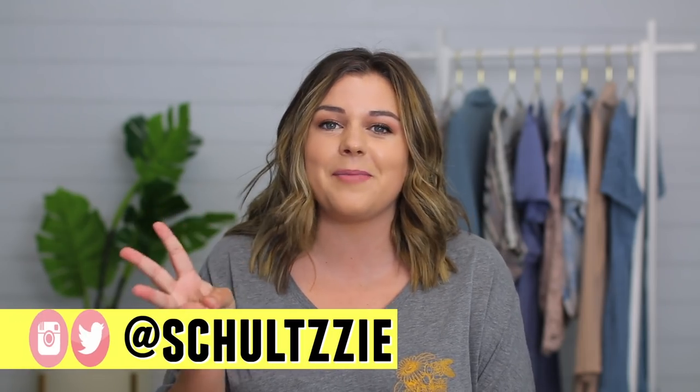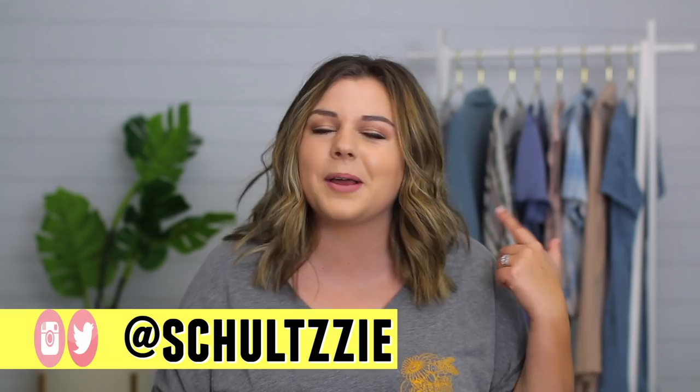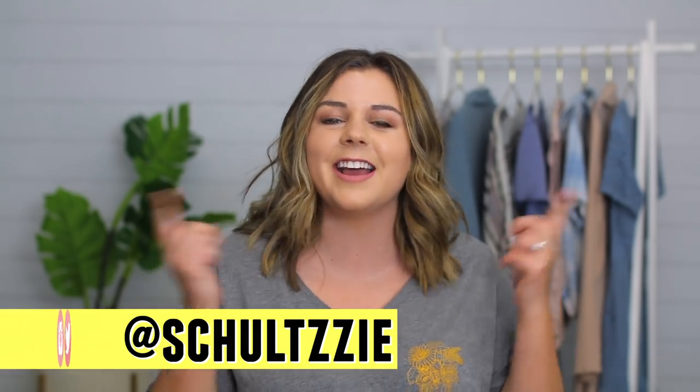Hey guys, it's Sierra and welcome back to my channel. Today I am going to be recreating some iconic celebrity photo shoots. I had this idea a few weeks ago — I posted on Instagram and asked you guys what celebrity photos you'd want to see me recreate, and I took my three favorites from that and we are going to be recreating them today. So make sure you're following me on Instagram so you can participate in videos like this in the future.